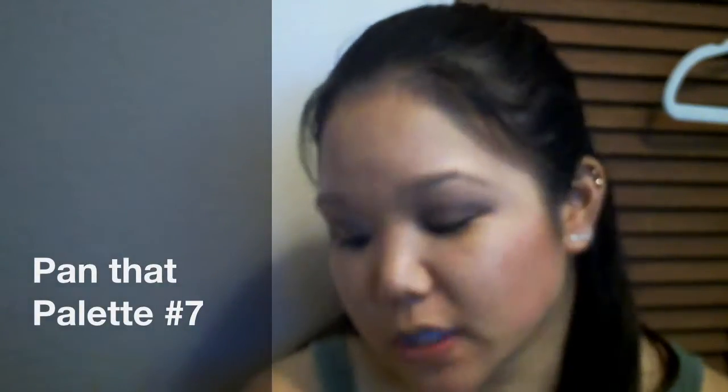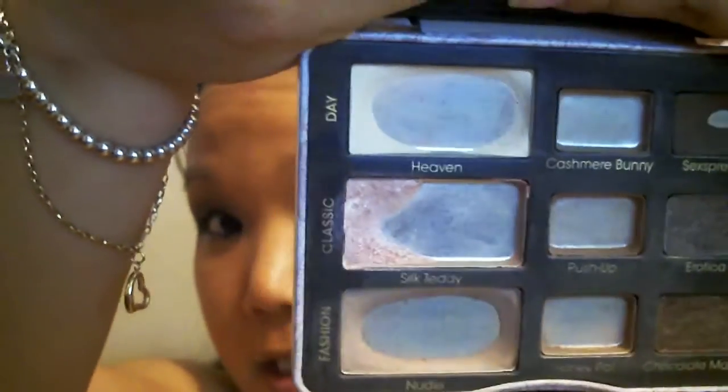Hi everybody, welcome back to my channel. Today I'm going to do a seven month update on my pan that palette challenge. I am panning the Too Faced Natural Eyes palette in the middle edition. You can check out my playlist by clicking that little eye over there. So here is my palette.